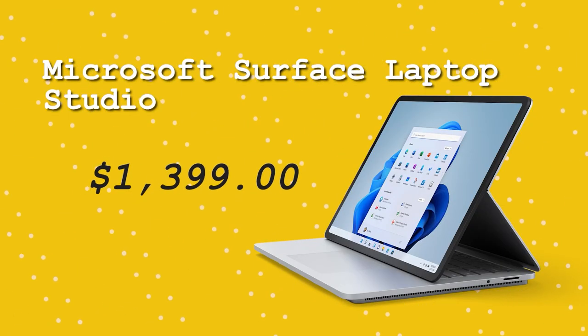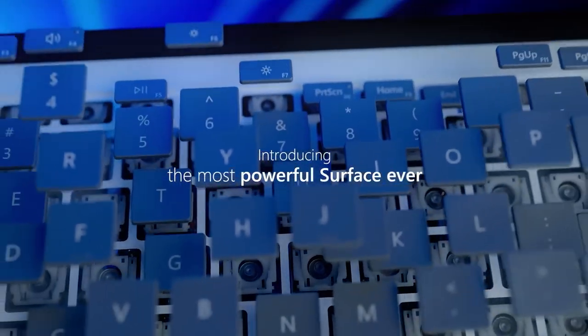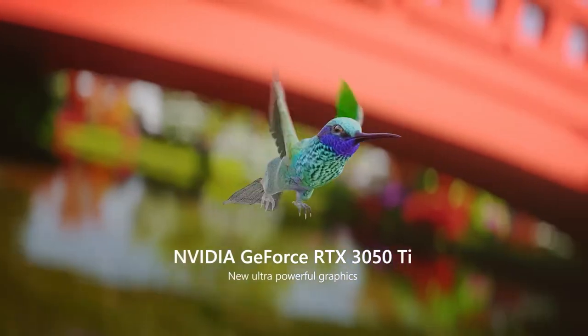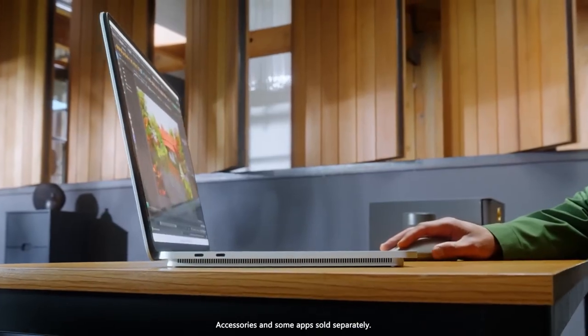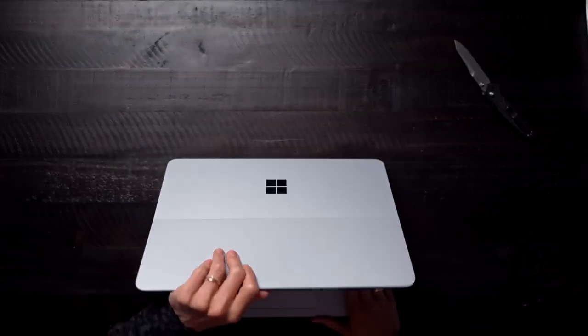Microsoft Surface Laptop Studio. Professionals and power users utilize the high-end Microsoft Surface Laptop Studio, which performs quickly and efficiently using the newest technologies. One of the best things about it is its 14.4-inch PixelSense touchscreen display with a 3:2 aspect ratio and a resolution of 3000 by 2000 pixels — great for video editing, graphic design, and other visually intensive jobs.